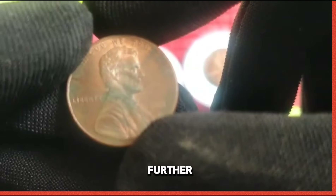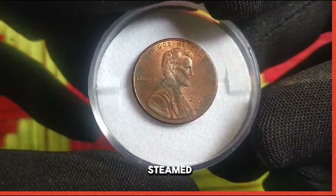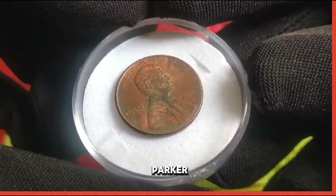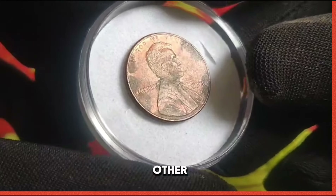To gain further insights into the allure of the 2001 US 1 cent coin, I'm joined by esteemed numismatic expert Dr. Emily Parker. Dr. Parker, what sets the 2001 penny apart from other coins of its era?